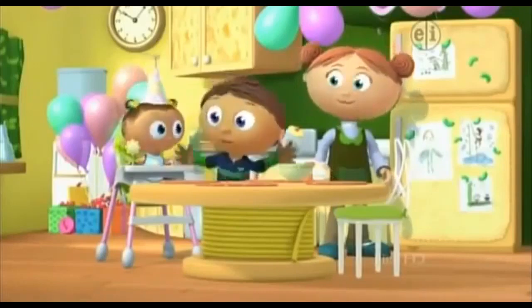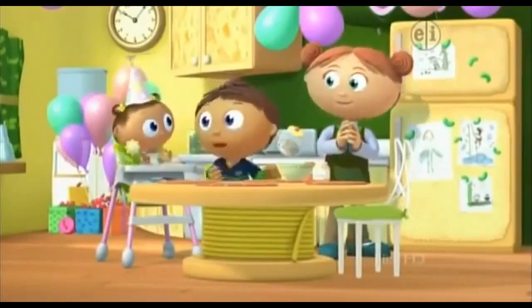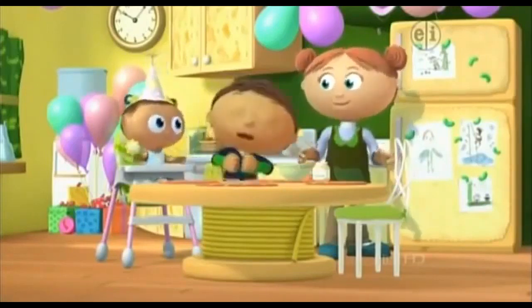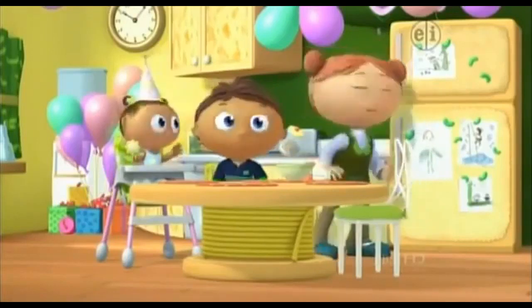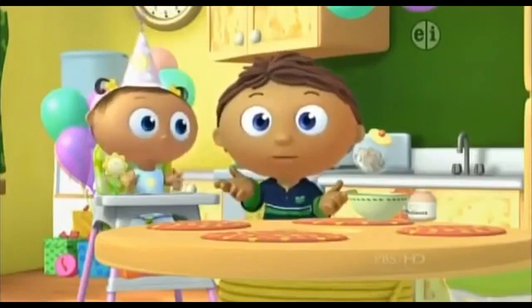Hi, Joy! Happy birthday! Guess what? I'm going to make you a special birthday cake. Well, I think she likes that idea.